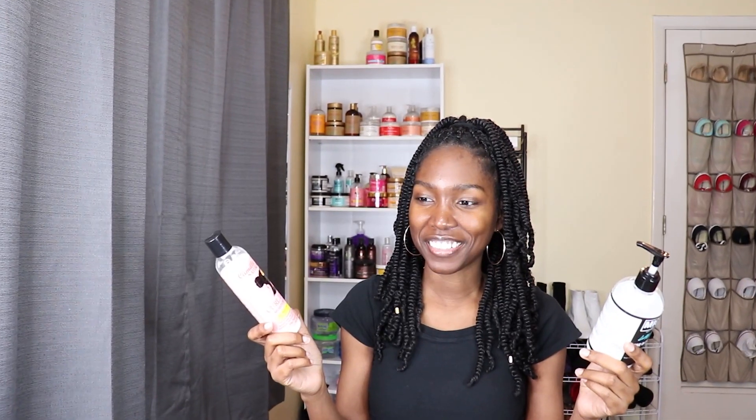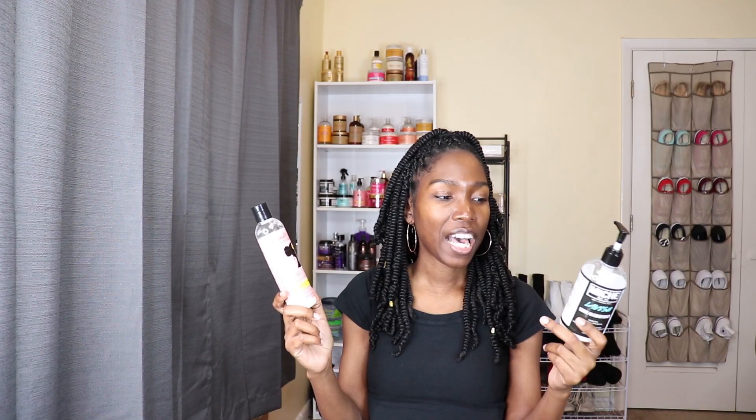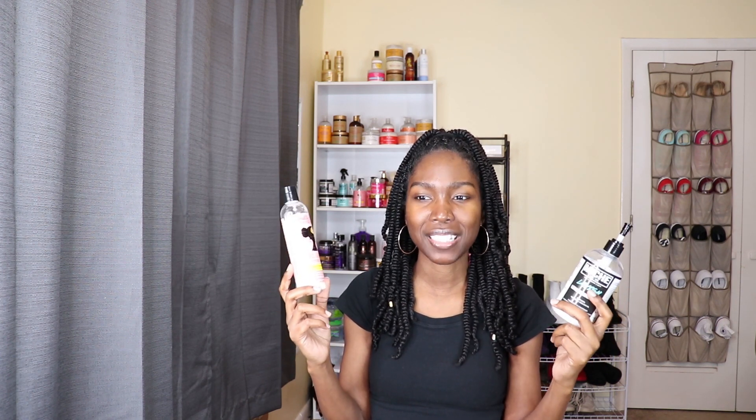A little bit goes a long way with this one too. Both of these leave-ins are thick and I love thick leave-ins because of my hair texture. Thin products don't seem to do anything for me. Most of the time I am going to grab thick products over thin products because thicker products just work better on my type 4 hair. This is my second favorite leave-in — very moisturizing.